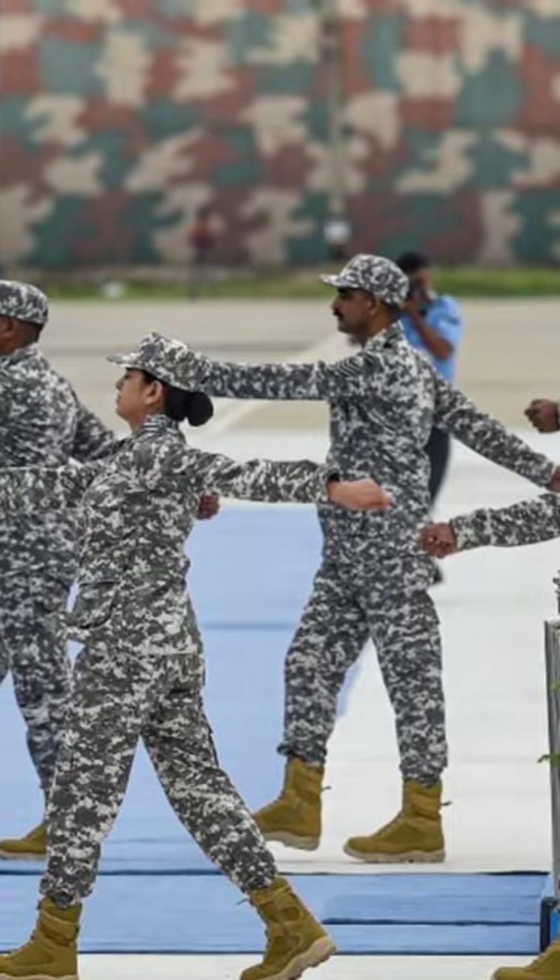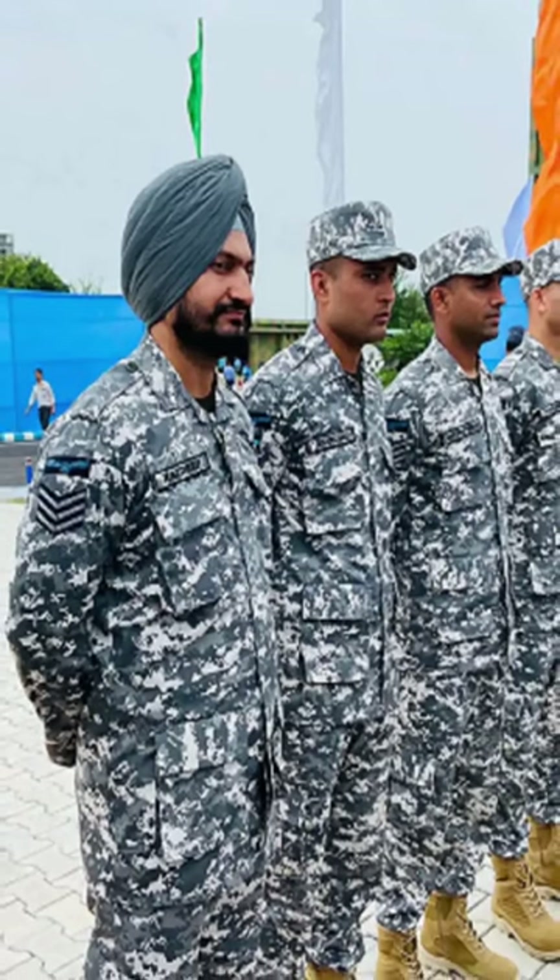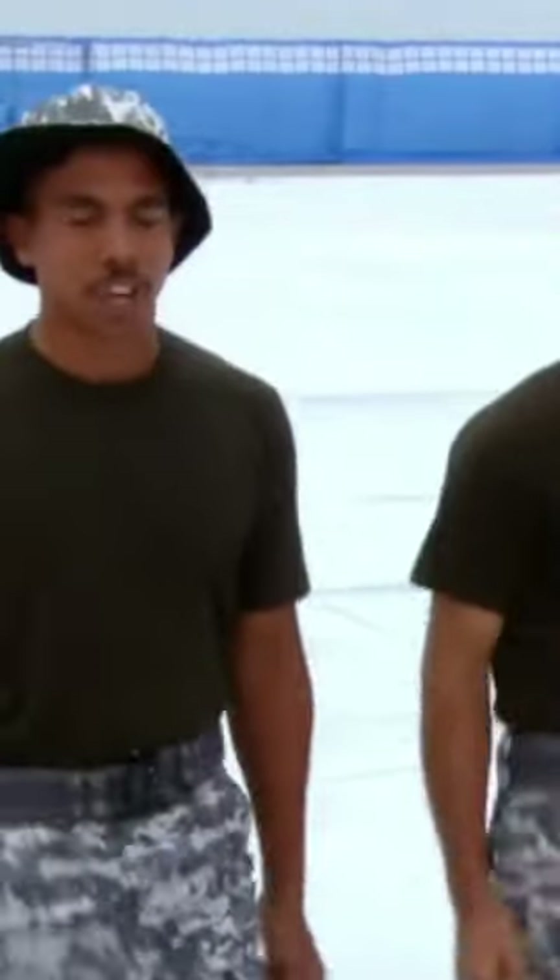The uniform includes a jacket not to be tucked in, trousers, a new pattern of boots, a combat t-shirt, a new wet belt, and a new pattern of caps and turbans. A combat t-shirt has been introduced for the first time in the IAF.